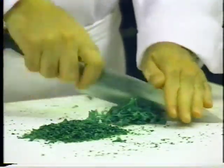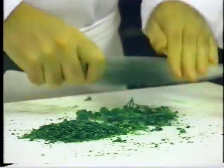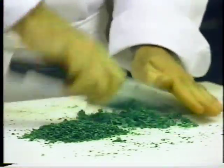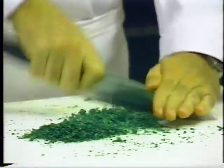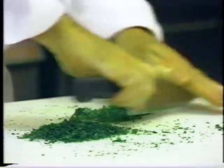You rock the knife handle up and down with one hand while the fingers of your other hand rest lightly on the top. Just rock the blade up and back on top of whatever it is that you are chopping or mincing. As the food spreads out on the cutting surface, bring it back together and continue chopping.